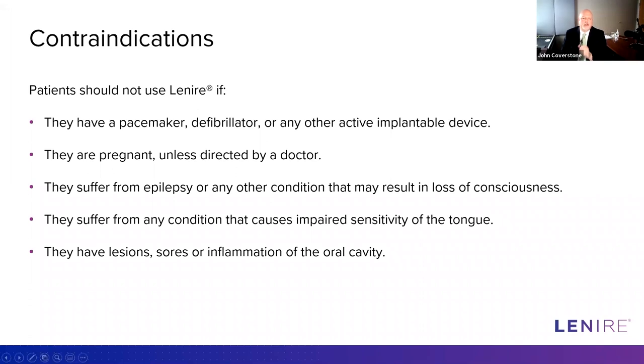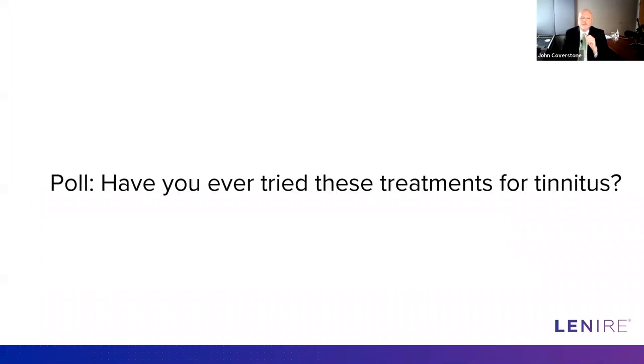Let's dive into the TENT-A1 trial. Can somebody tell me what TENT stands for? TENT is an acronym applied to clinical trials — standard practice to give them searchable, easy-to-remember names you can find on ClinicalTrials.gov. TENT stands for Treatment Evaluation of Neuromodulation for Tinnitus.